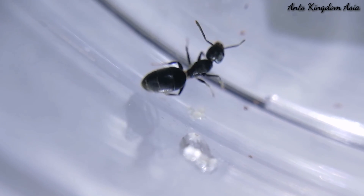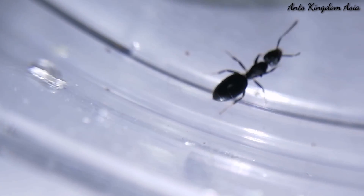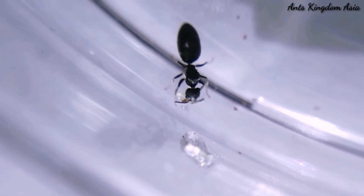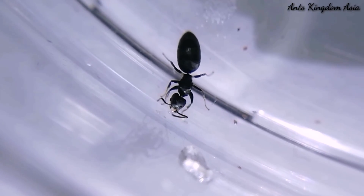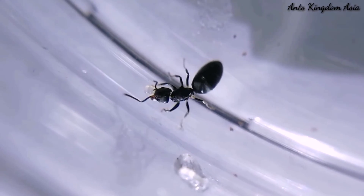Here is a Technomyrmex queen. She is bigger in size than the rest of the workers. Her gaster is also bigger in size, which will provide the much needed nutrition during the early stages of egg laying and starting up the colony. Look — this queen has eggs and she is holding them in her mouth.